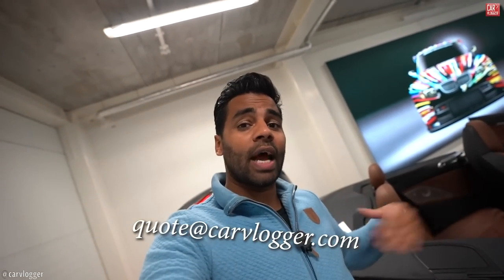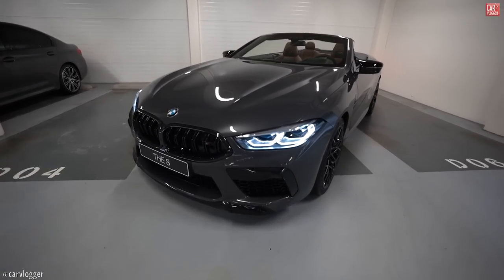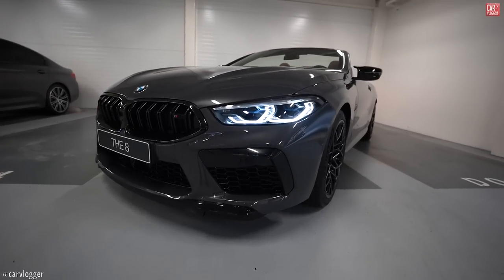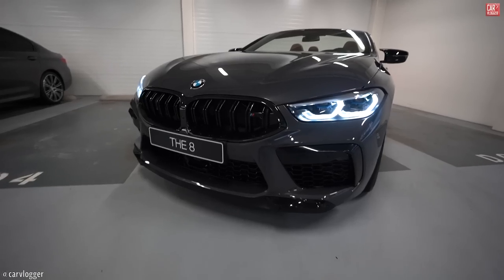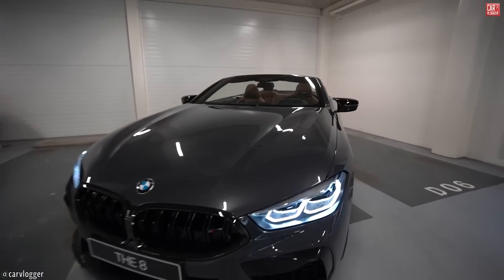If you would like a personal quote on this M8 with this spec, a different spec, or even individual, make sure to email at quote@carvlogger.com and I will make sure to bring you a personalized quote.